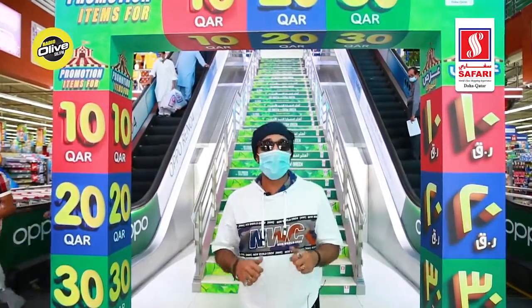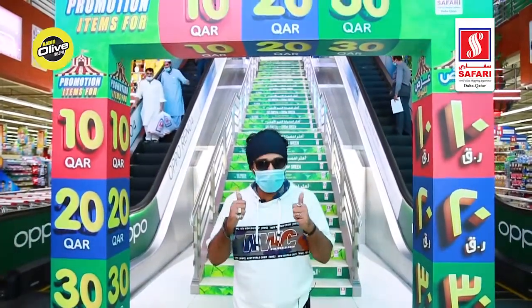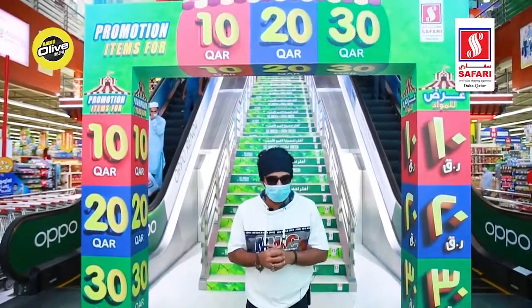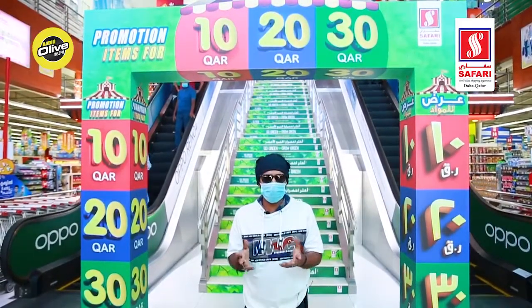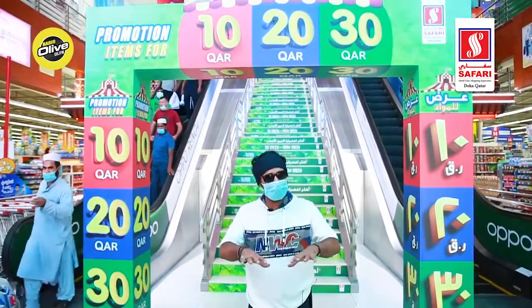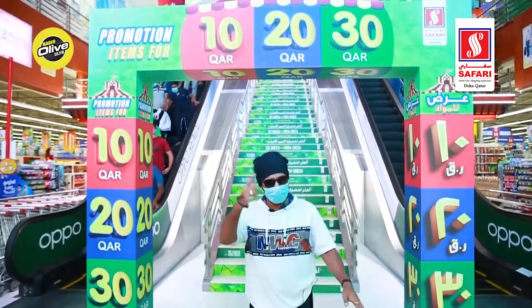And I am here to explore what comes under this promotion. There are tons of categories coming under this 10, 20, 30 promotion in Safari Mall, of course in all the outlets across Qatar. But what are the things, what are the categories you can go for? Let me explore and give you the insights, the deep down information right now.